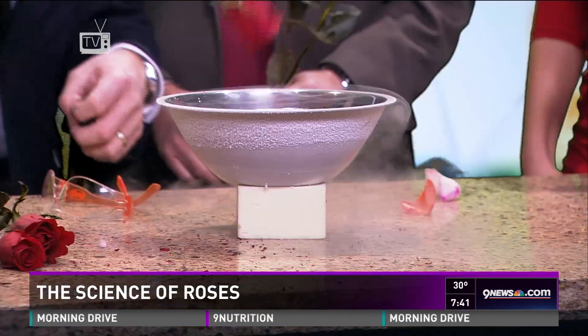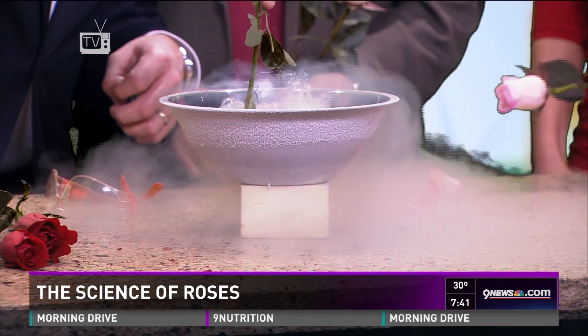Or fire! If you smell the flower, it smells beautiful. You can get that oil out to make perfume. One of the ways they do that is they flash freeze it.